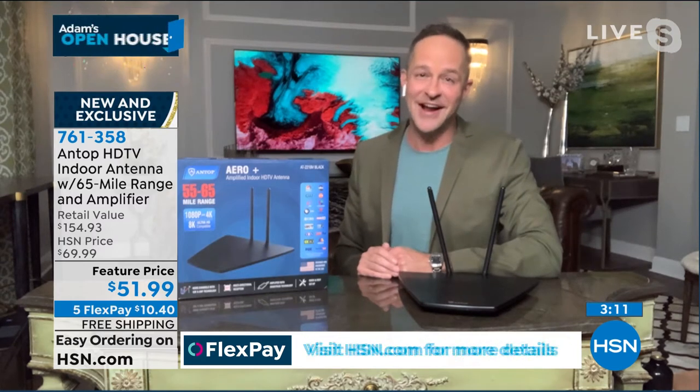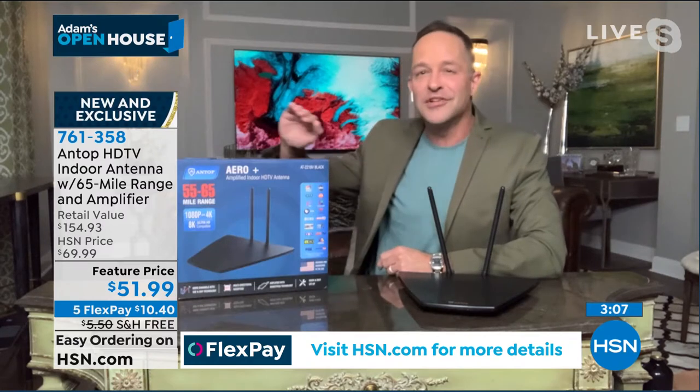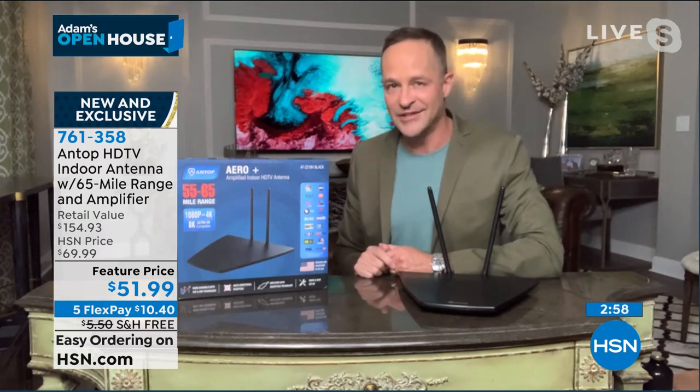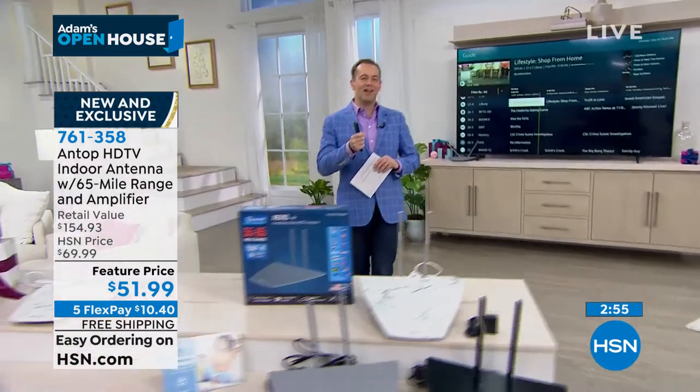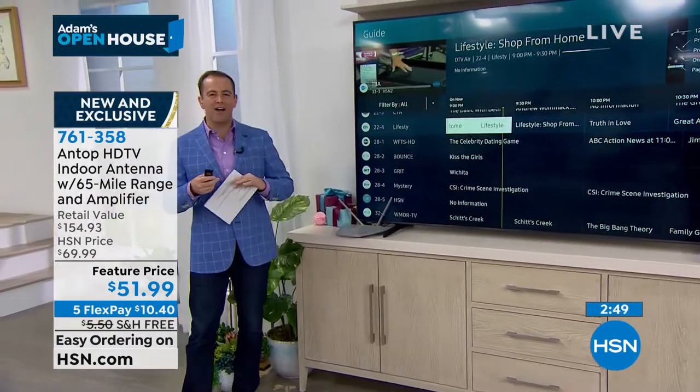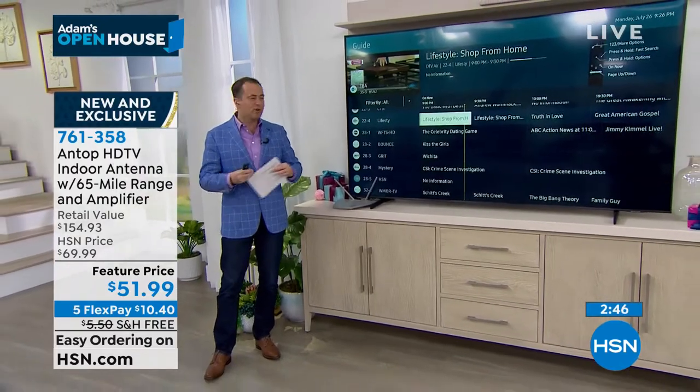This is a high-definition digital antenna, so up to 1080p — even if you have a great big television, you'll have a beautiful signal. It does have a 4G LTE filter on it. We live in a world where there are cell phone signals, television signals, and Wi-Fi signals bouncing around. This filters out so much of that noise to give you a nice, clear, crisp signal on all of your favorite channels. And remember, the experience is so familiar — when you plug this in, sit down, and start to use it, the guide, the way the channels are, the way you access your favorite shows — it's all there.